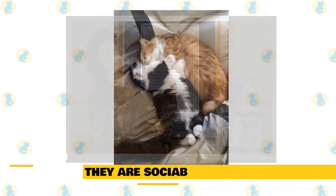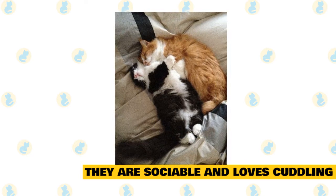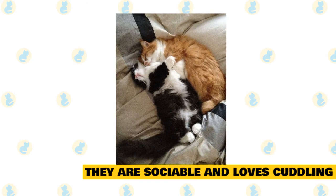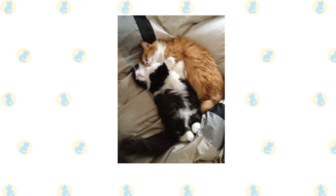8. They are sociable and love cuddling. They crave company — children, dogs, other animals, and even strangers are not enough. They will never refuse a warm lap for cuddling. They like to revisit what they learned when they were kittens, cuddling up next to someone who can protect them and make them feel warm and safe while sleeping.